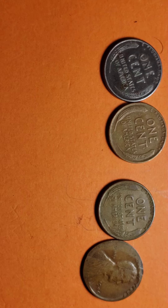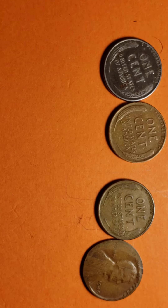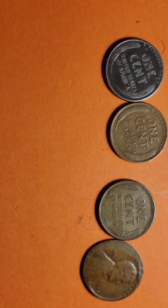These don't have a D or S mint mark. The composition is 95 percent copper metal and 5 percent zinc, with a weight of 3.11 grams.